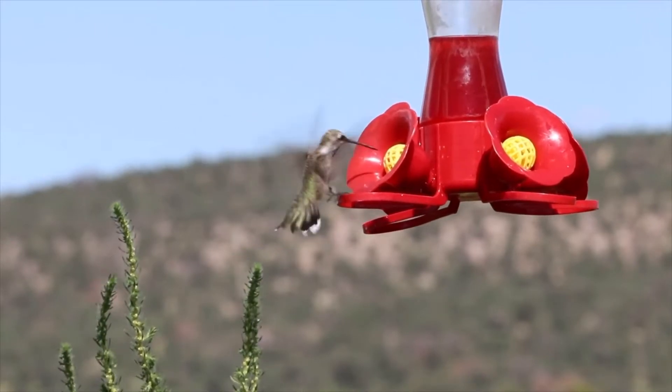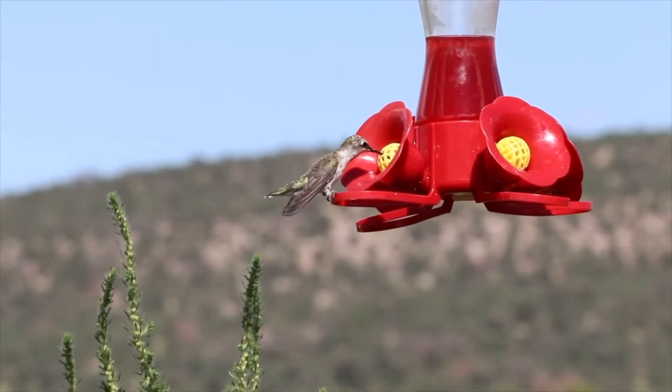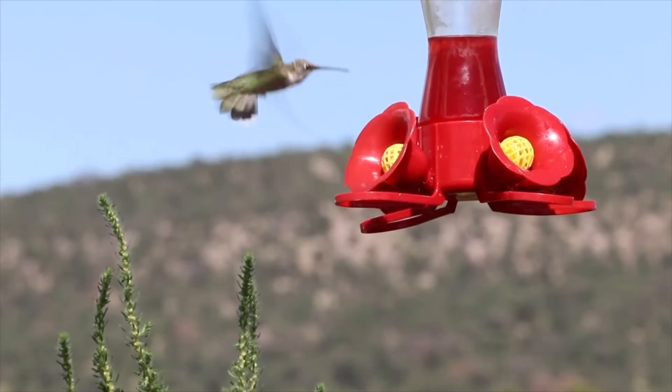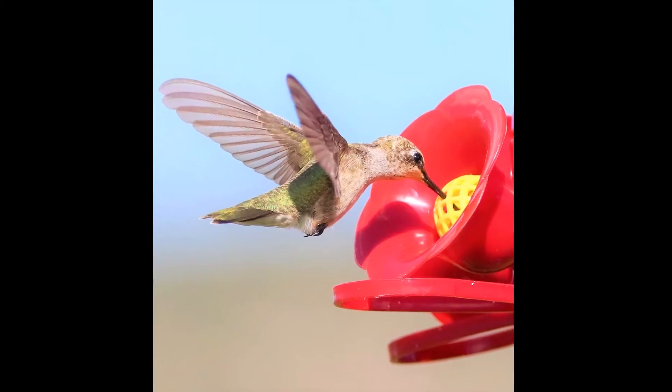This video is about practicing with my new lens, the Sigma 150-600. Everything in this video was shot with that — photographs and all.